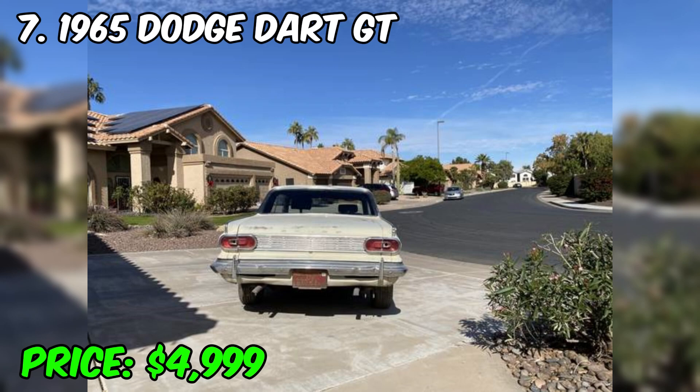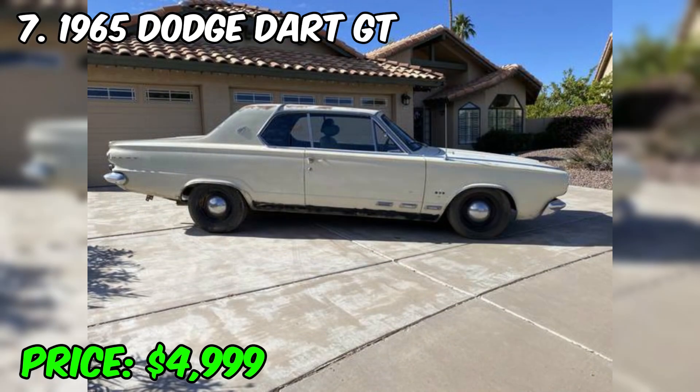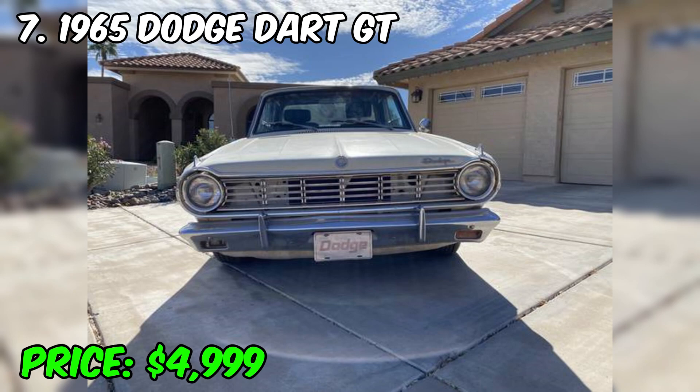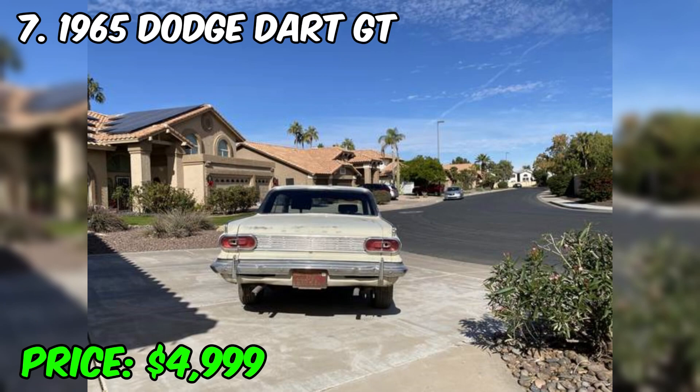The 1965 Dodge Dart GT is a classic car that remains popular among vintage car collectors and has its own unique position in the history of American cars. It has a distinctive design popular in the mid-60s, with an easily recognizable shape, distinctive headlights and grille, and a linear discrete body design. The Dart GT was equipped with various engines, including many V8 variants, providing different levels of performance. Many Dart GTs were available with automatic or manual transmission, making them more attractive to different consumer groups.